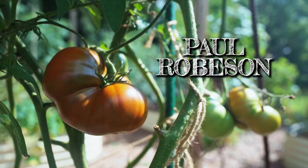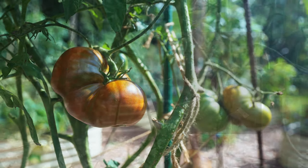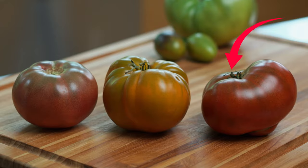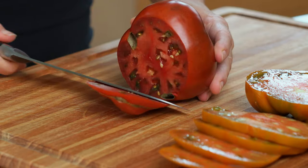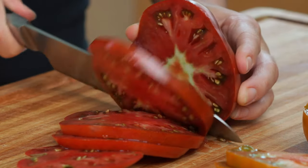Paul Robeson, named after the famous Black opera singer. I tried growing this last year but none of my seeds germinated. This year I had success, and I have to say it is the most beautiful color — sort of a rusty brick red. They tend to pucker at the bottom, but it's a lovely medium to large beefsteak tomato with a rich, wonderfully balanced taste.